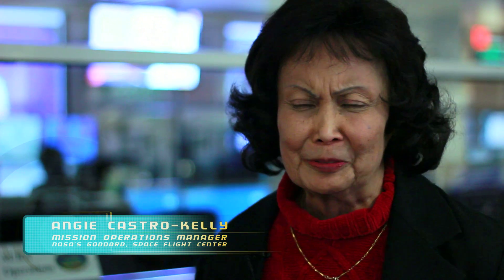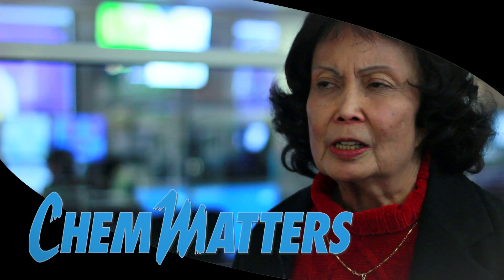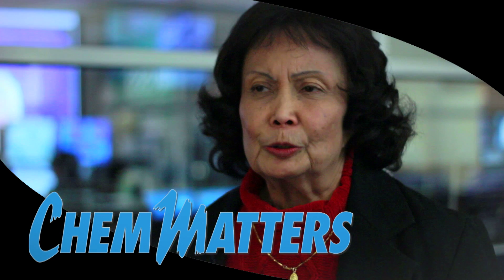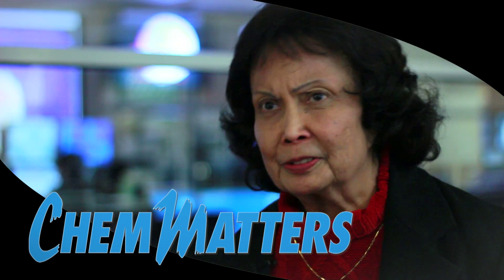For more, here is Angie Castro-Kelly, Mission Operations Manager at NASA's Goddard Space Flight Center. We take a look at how long we can keep operating every year. We look at the data on the spacecraft — the fuel left, the condition of the instruments. And just based on the fuel itself, we're projecting that we could go as long as 2022 or even longer.